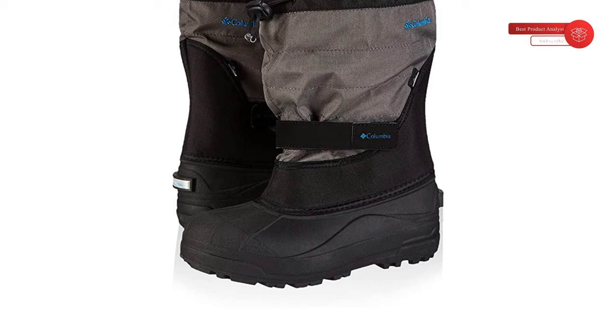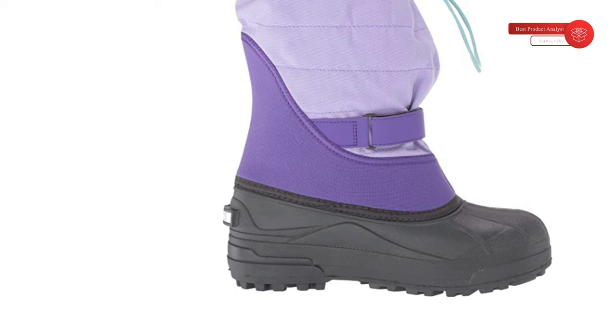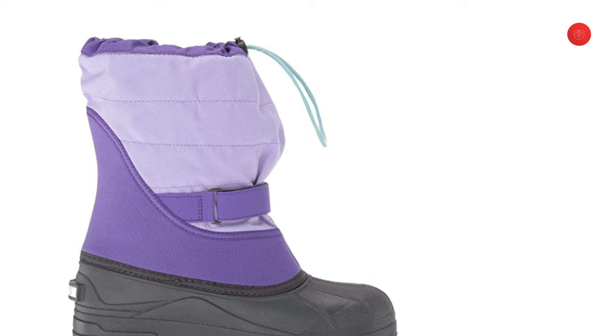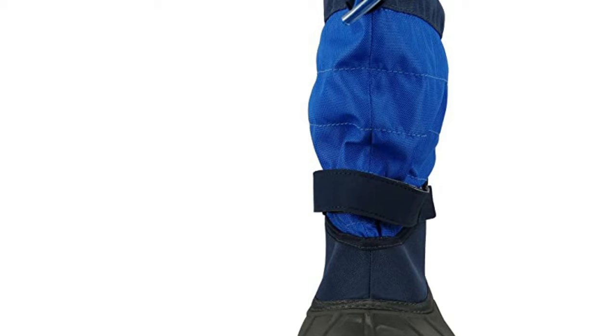These winter snow boots feature a synthetic leather and nylon textile that is seam sealed and waterproof. Simple entry with hook and loop ankle fit and adjustment, combined with a drawcord adjustable gaiter cuff, all come together to make for a comfortable fitting winter boot that will keep their feet dry, warm, and happy. Columbia offers these youth winter snow boots in multiple colors with true-to-size fit. This youth snow boot is the perfect combination of rugged style and function, with full bungee laced ankle support.